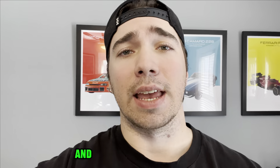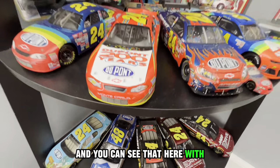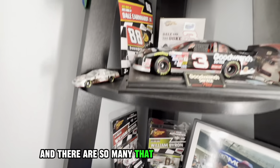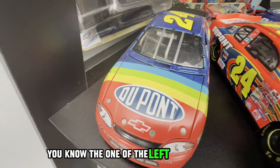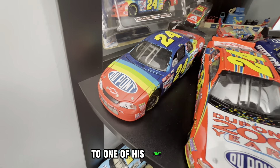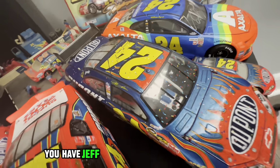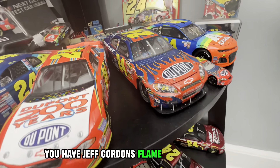I'm a huge Jeff Gordon fan and you can see that here with all the diecasts on this shelf. The one on the left is a throwback to one of his first cars, and you have the William Byron throwback right there on the far right, and Jeff Gordon's flame car right there.